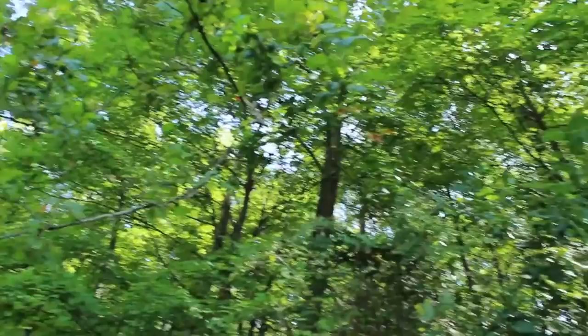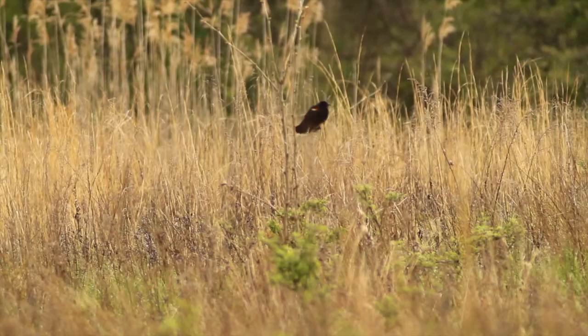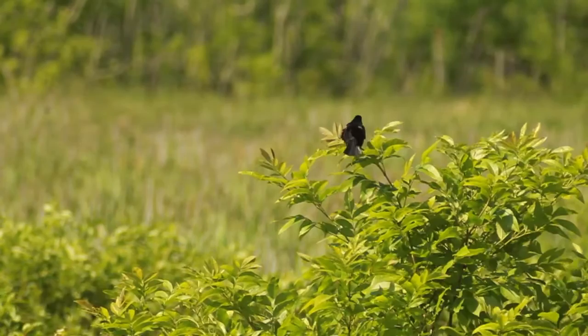The woods are not the only place to find birds. In the Boonton Reservoir, there are a series of grass-covered clearings. Many birds prefer this habitat since it makes it easier to see incoming predators, which is something that is difficult to accomplish in a dense forest. The Red-winged Blackbird is one of those birds.